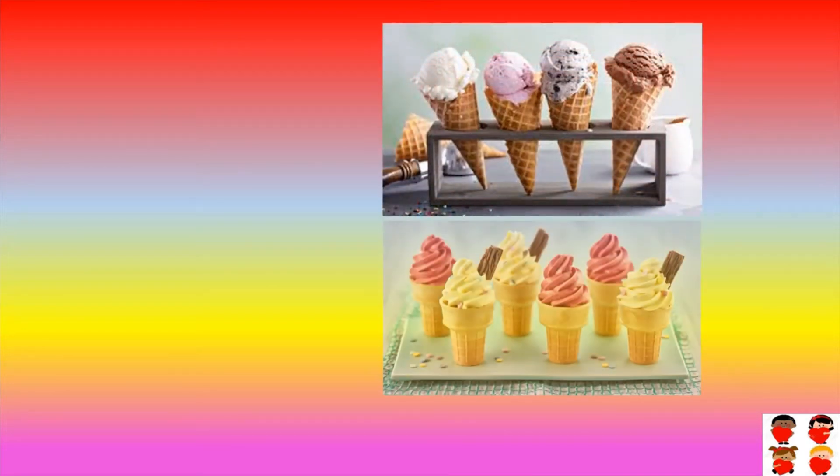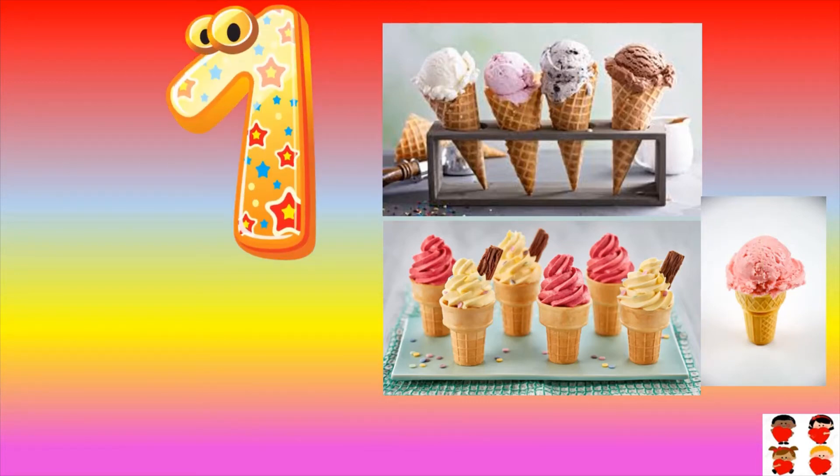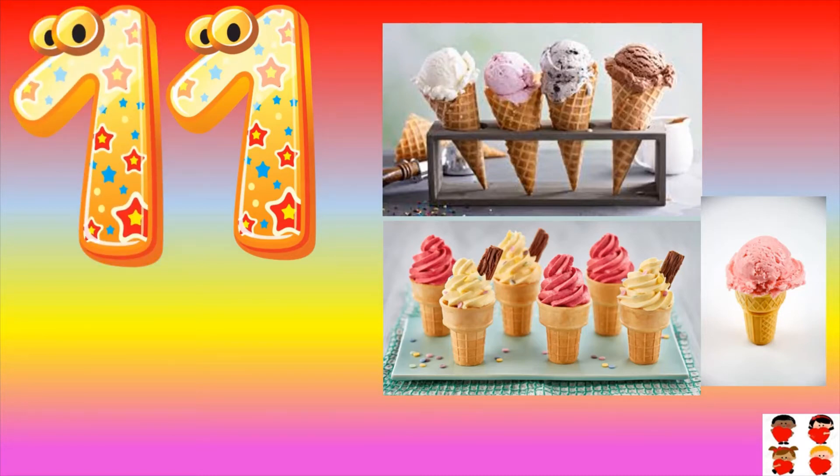How many ice creams are there? Count them: one, two, three, four, five, six, seven, eight, nine, ten, eleven. One one — eleven. Eleven.